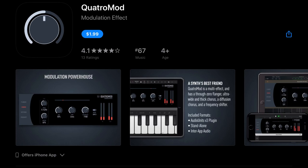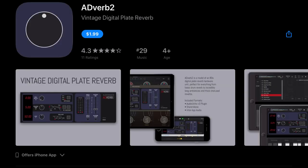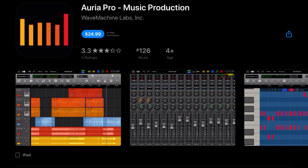Channel Strip was $4.99, currently $0.99. Quattro Mod, was $5.99, down to $1.99. Phosphor 3 was $5.99, down to $1.99. 80 Verb 2 was $4.99, down to $1.99. Phase 3, also $4.99, down to $1.99. Enzo Looper was $5.99, down to $1.99.